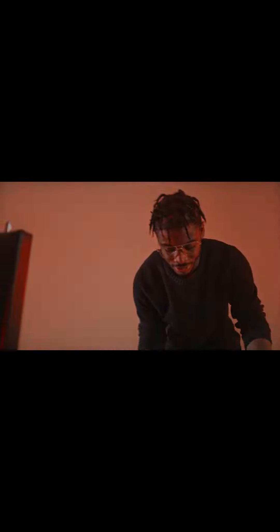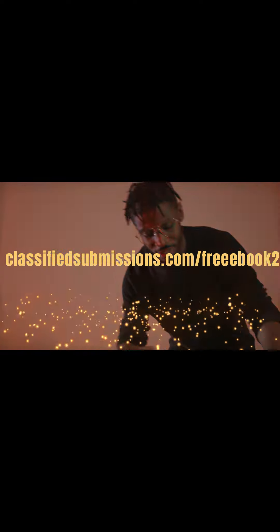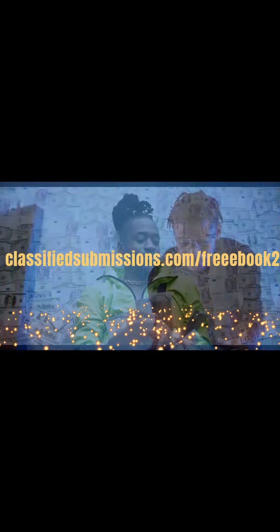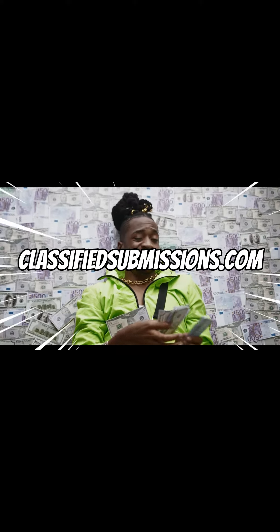Here's how you earn recurring passive income giving away free e-books. Step 1: Visit classifiedsubmissions.com/free-ebook-2. Step 2: Join these two affiliate programs for free — classifiedsubmissions.com and coolmarketingsoftware.com.